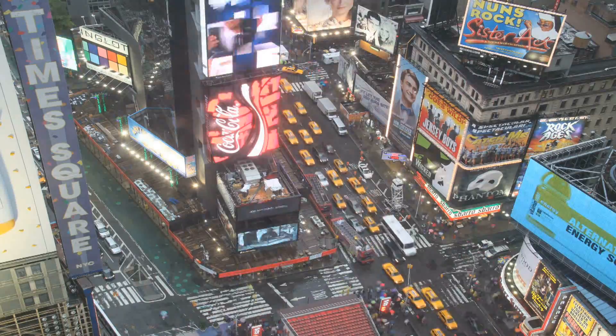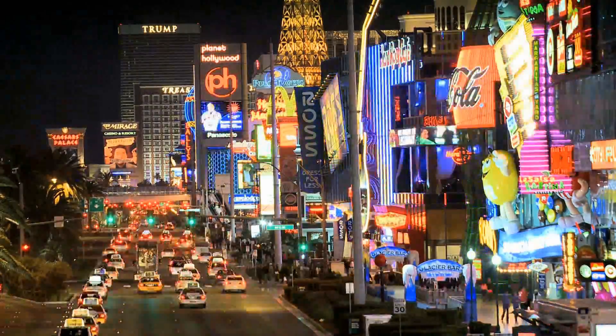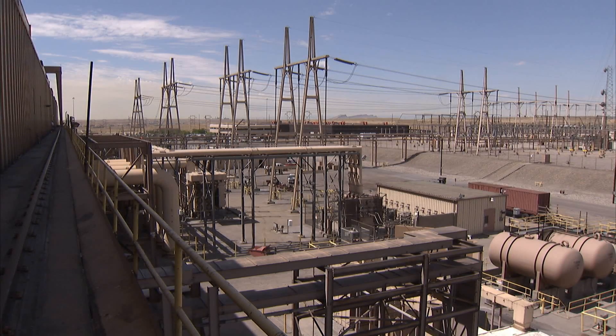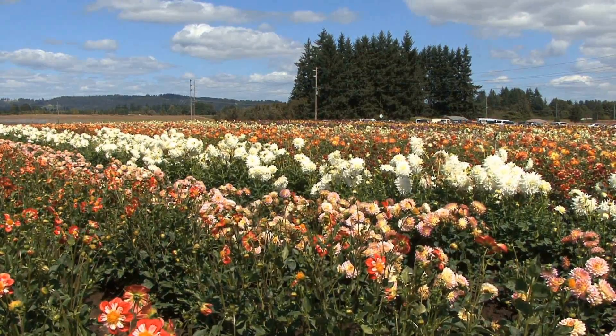CO2 emissions are expected to increase by 11% over the next 25 years, posing a greater threat to the climate. This technology is important because it gives us a way to keep electricity cheap while also saving the environment and stopping climate change.